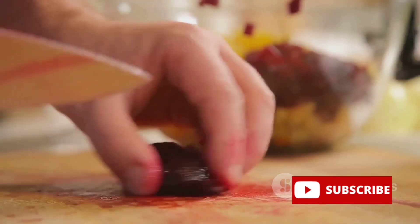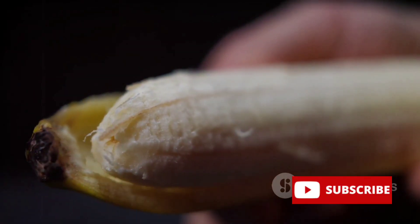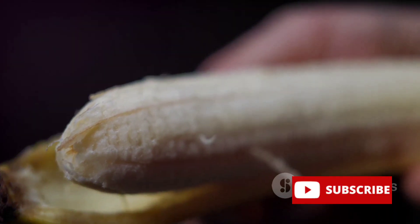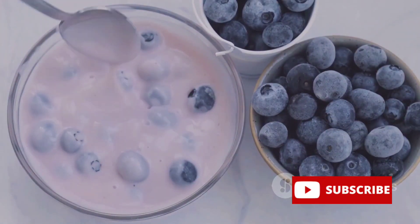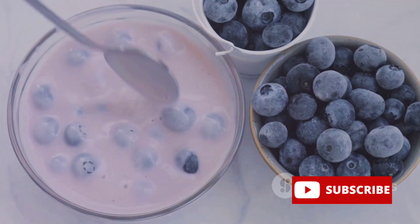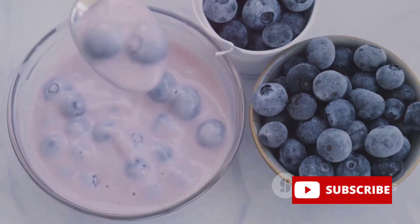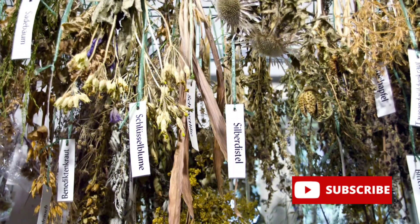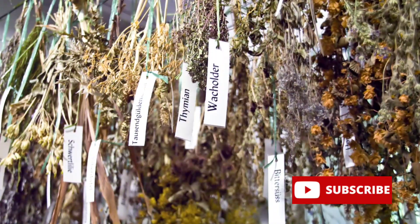Now let's talk fruits. We'll need bananas and blueberries. Bananas are a great source of potassium and carbohydrates, providing energy and helping in muscle recovery. Blueberries, on the other hand, are rich in antioxidants and can help in reducing muscle damage, making them an excellent post-workout snack. To top it all off, we'll need herbs like fenugreek and ashwagandha, both renowned for their testosterone-boosting properties, which can aid muscle growth.